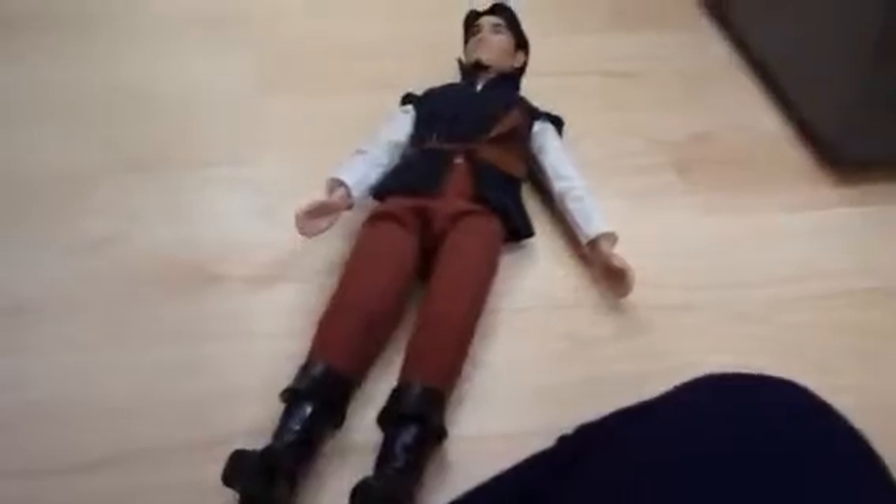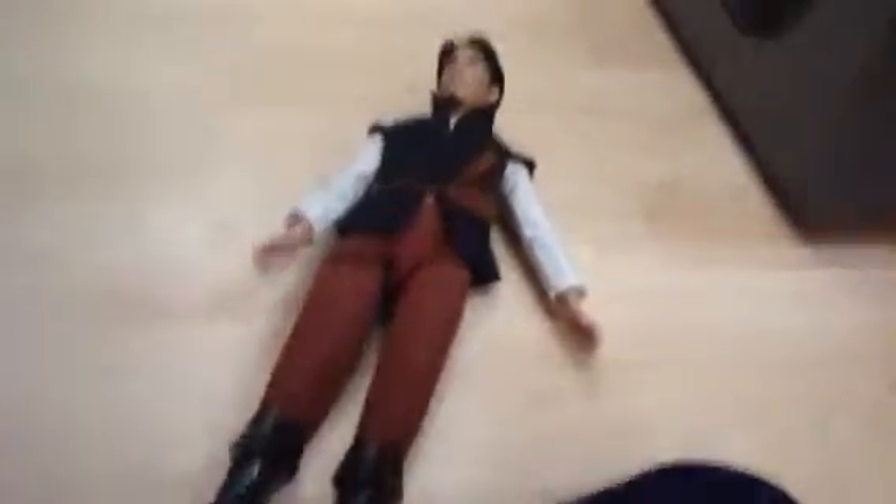Let's go for this one here. This is Flynn Rider. Let me get Flynn Rider. This is Flynn Rider — a nice little model of him. It's really cool.